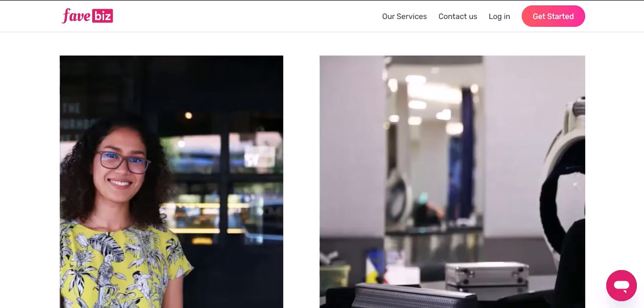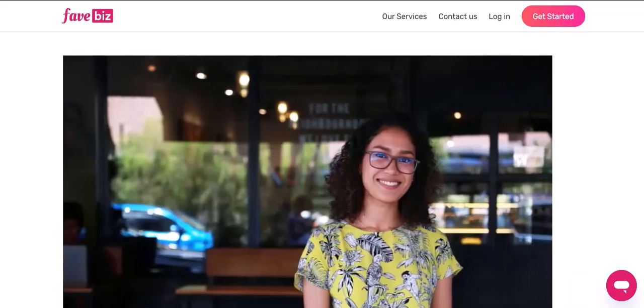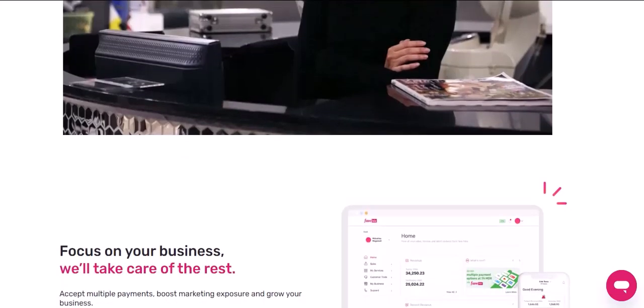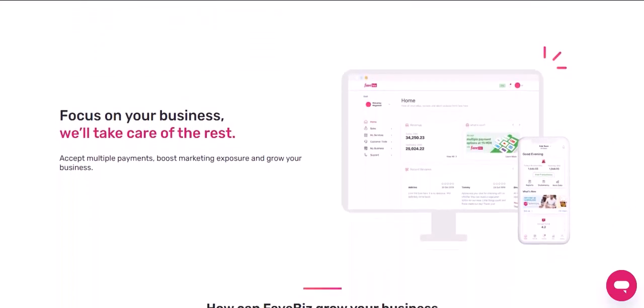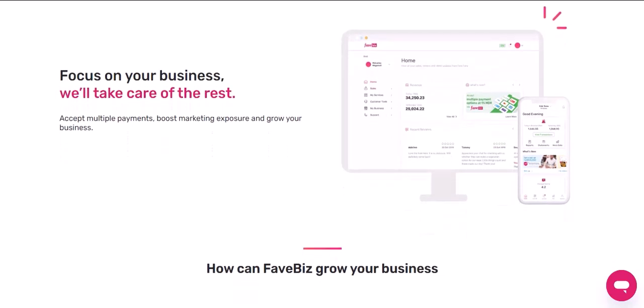Restaurants and cafes. Let's start with a classic — restaurants and cafes. Whether you're grabbing a quick bite or enjoying a leisurely meal, FavePay has you covered. Many popular eateries, from local favorites to international chains, now accept FavePay as a payment method. So next time you're craving a delicious meal, simply pull out your phone and pay with FavePay.